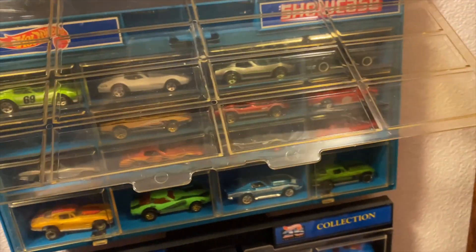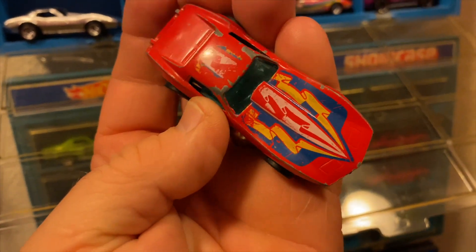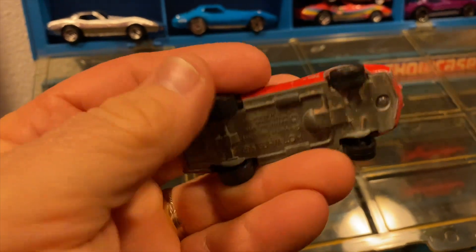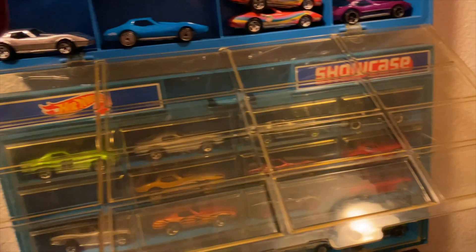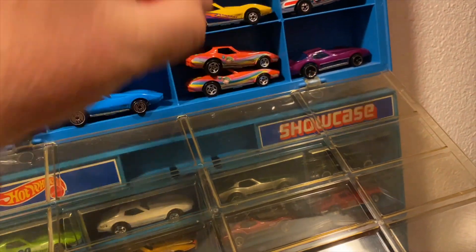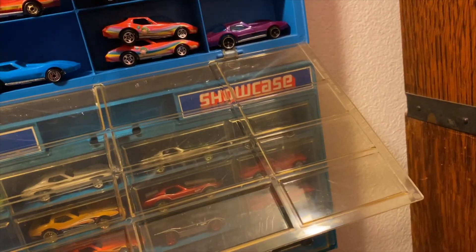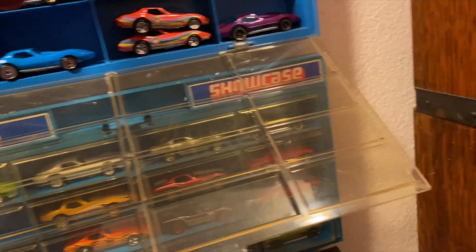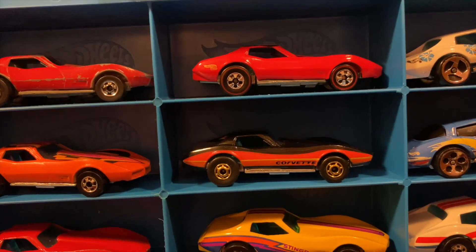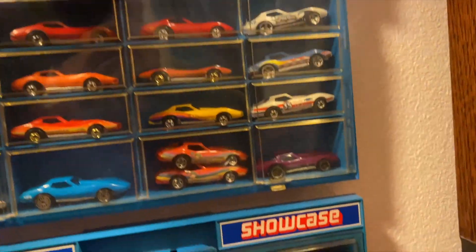I believe it's this one — this is one of my original Corvettes I had ever since I was a wee lad. This one got played with and everything. This is just like a newer version. That wheel kind of looks funny on that one — oh, it got bent, and it wasn't even played with. It probably came right out of the package.